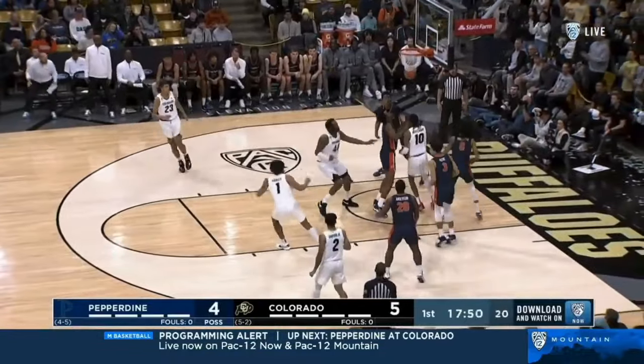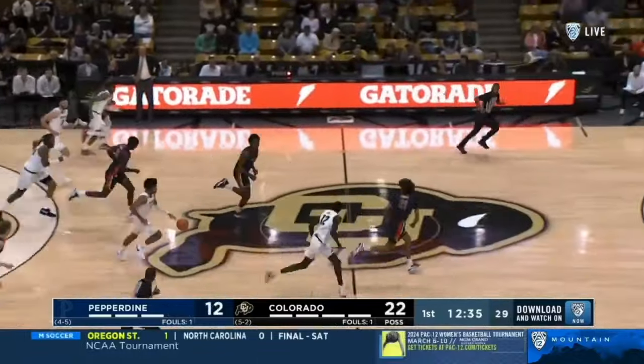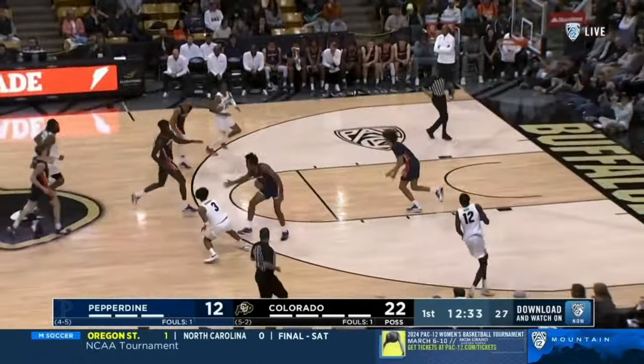Good catch, the jump hook — and there, once again. He's still getting his legs under him here in Boulder.